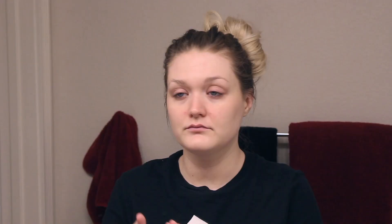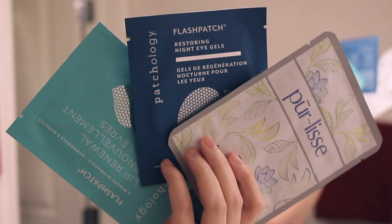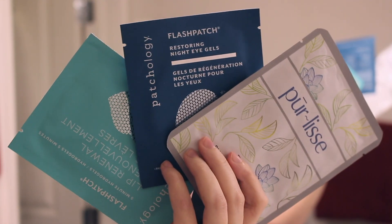I'm going to be using the Derma E hydrating serum. You'll notice most of these are very hydrating products to really just nourish my skin. I love this product and I really love this brand, so I'm just taking my time to massage that in all over.